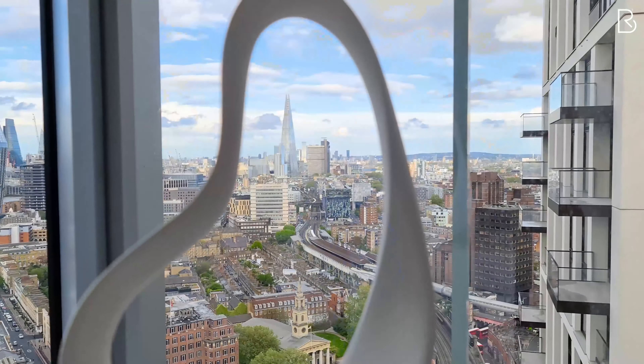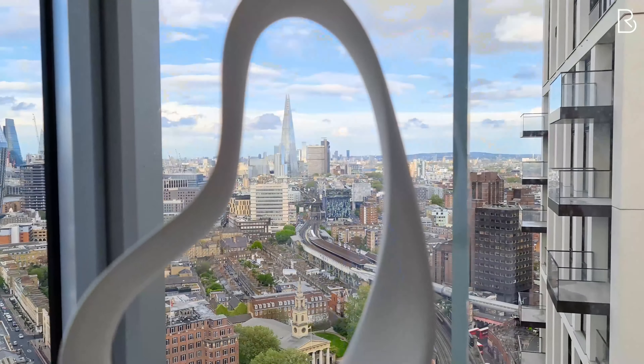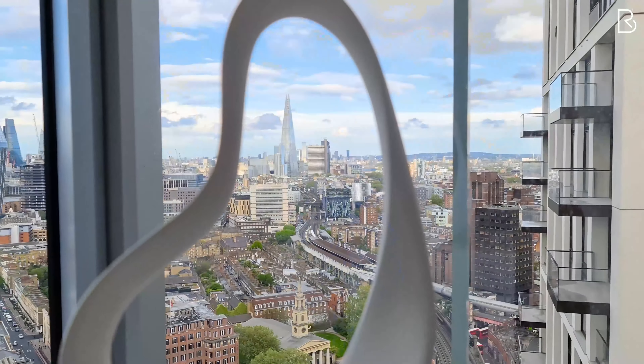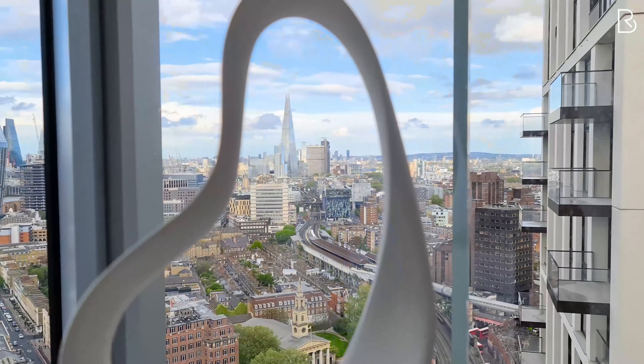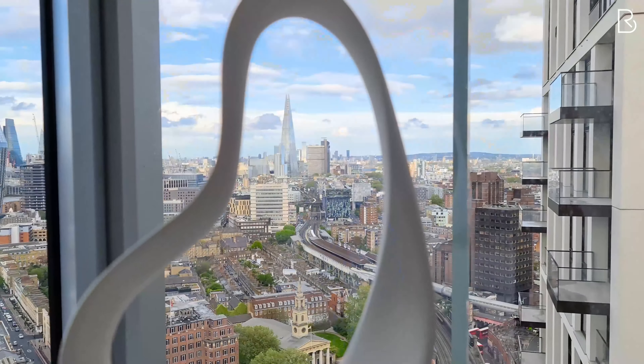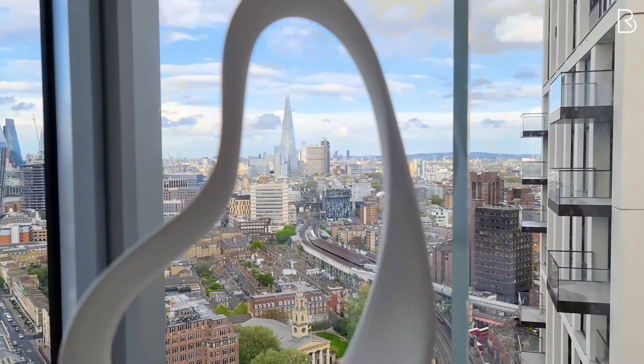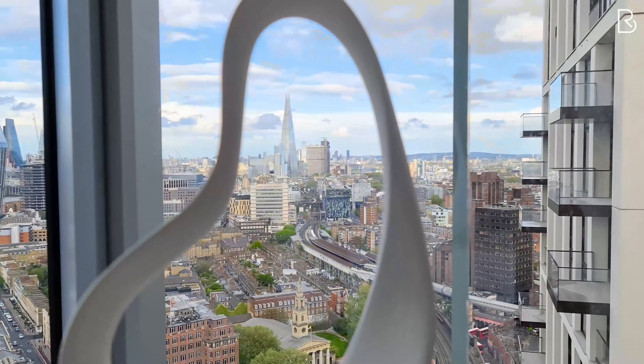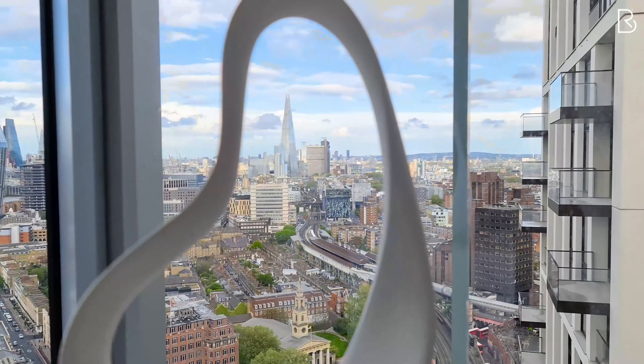I give you marble and glass in this stunning en suite bathroom. Look at the size of this tub. Look at these colored, amazing marbles here — beautiful. When I come to the mirror, I'm not sure if I shave my shiny face or if I still enjoy the views reflected here.